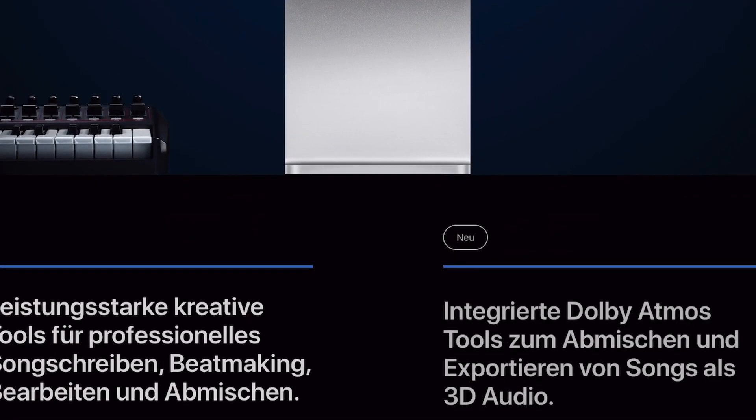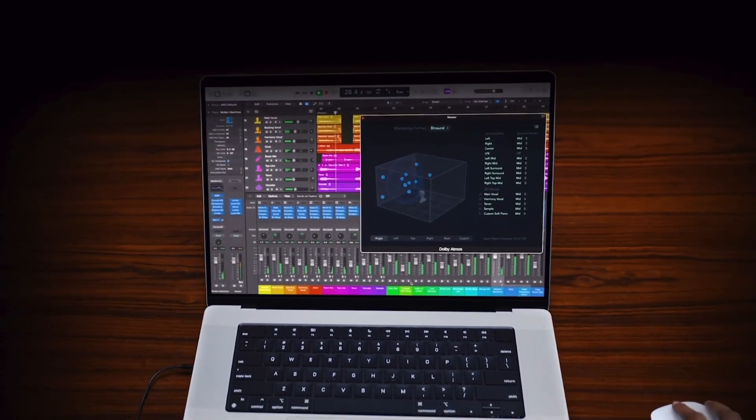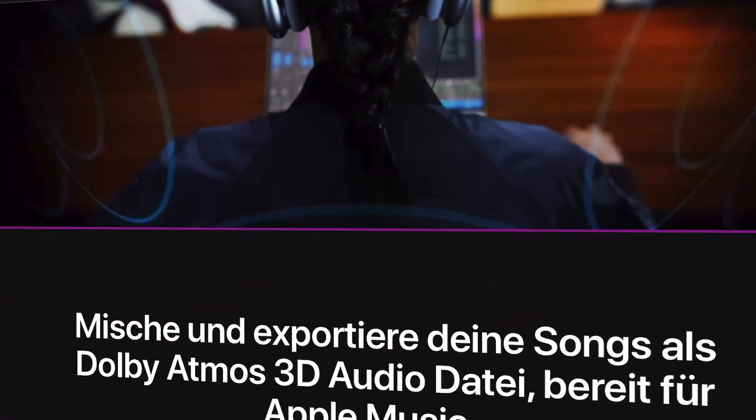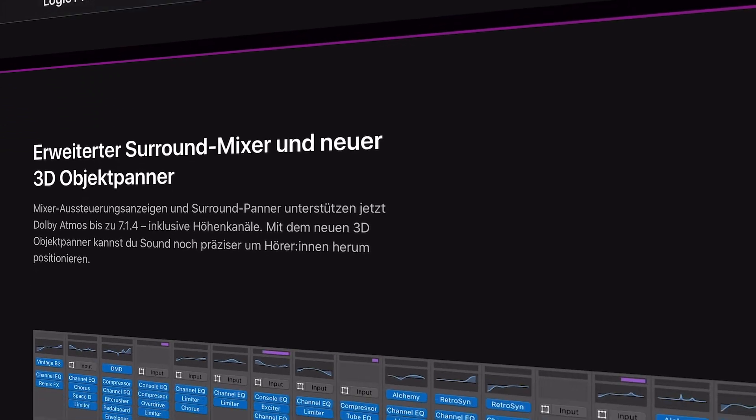My preferred DAW right now is Logic Pro from Apple. There are a couple of reasons why I'm using this software instead of Studio One — which I really love. First of all, I'm a Mac user, so Logic Pro works much more efficiently with my hardware: quicker boot up and less power consumption on battery. The biggest argument for using this software is the great cost-to-performance ratio. You have to pay $200, which is much more expensive than $50 for the Artist version of Studio One, but it comes with tons of features that the cheaper Studio One version cannot offer.